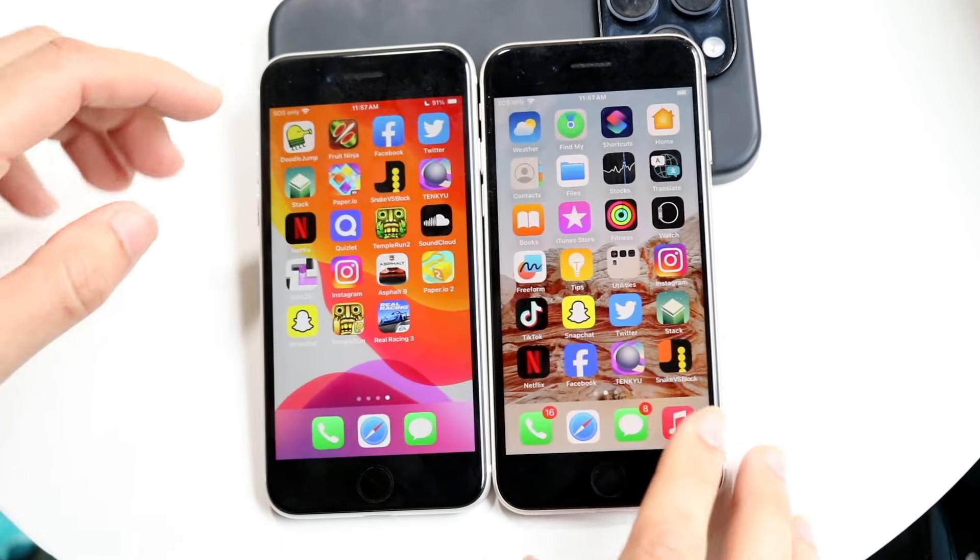Temple Run 2 now. It's a pretty basic game — I think we all know what's going on here. It looks like almost the same for both of them, which is actually pretty crazy.